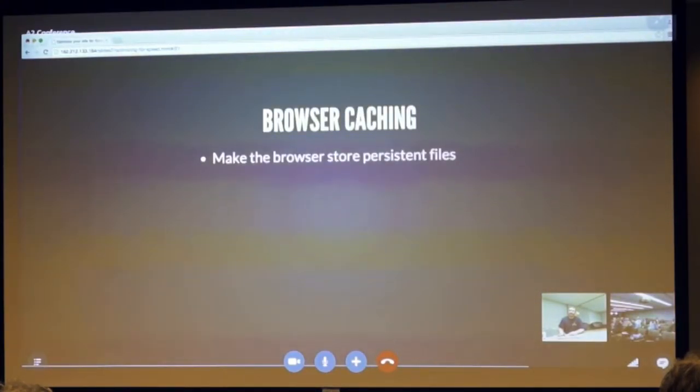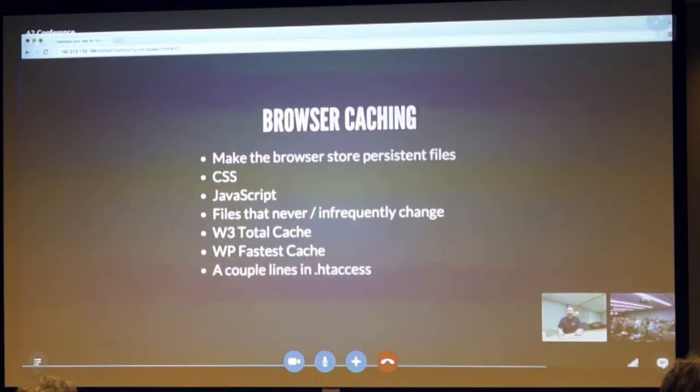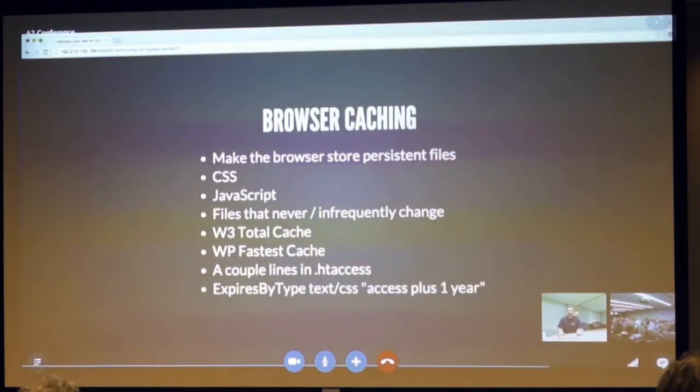Browser caching: you want to make sure the browser is storing persistent files. Static files like CSS and JavaScript should be stored in the browser so the user's browser isn't requesting them over and over again from your website. Do it for CSS, JavaScript, or files that never or infrequently get changed. W3 Total Cache and WP Fastest Cache both have an option for this, or you can add a couple of lines in .htaccess — for example, 'ExpiresByType text/css' set to expire one year after access.